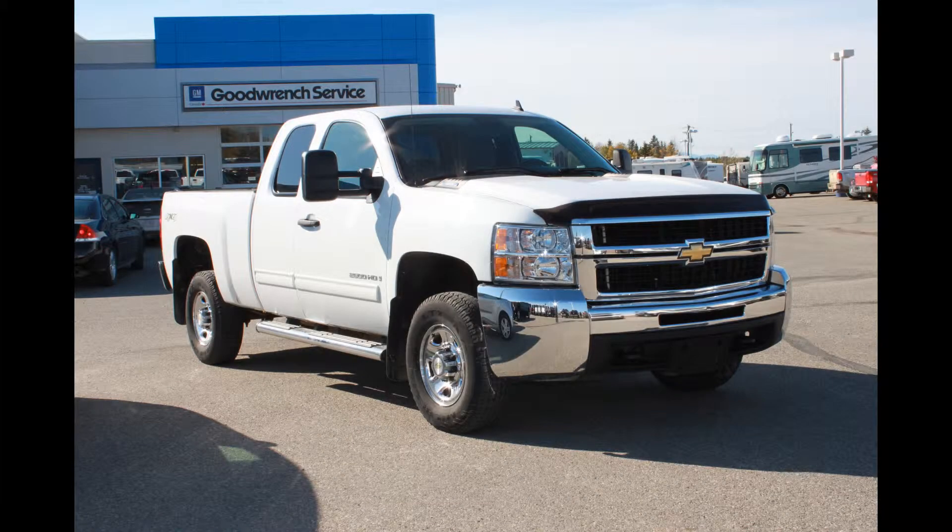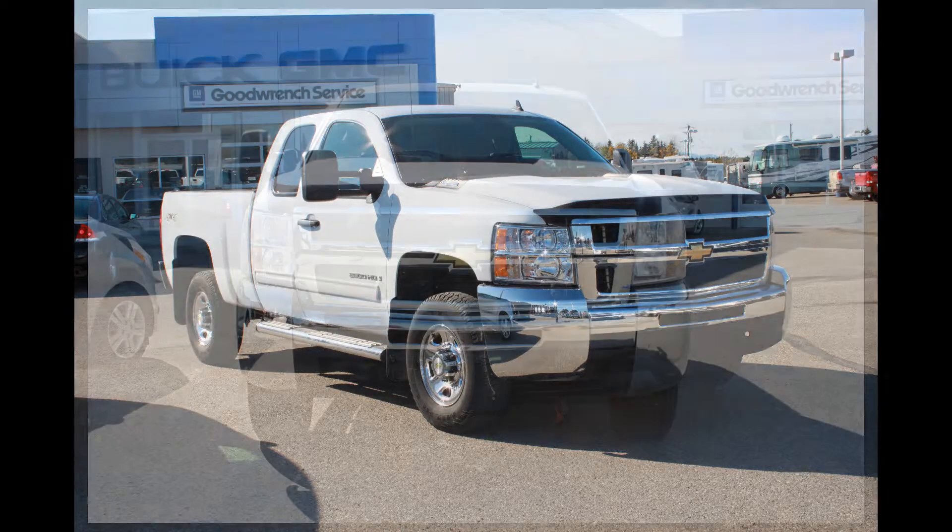Here we have a 2009 Chevy Silverado with 86,000 km. It's four years old, under 100,000 km and in great condition. Need I say more?